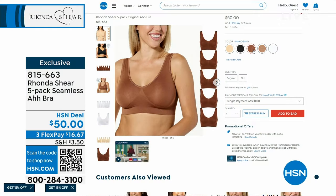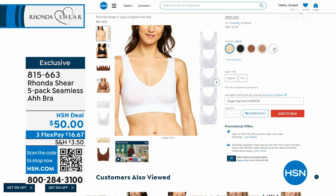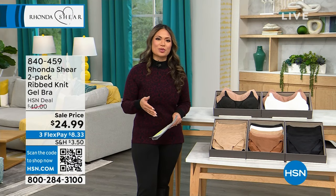We have the colors for you on HSN.com. You can see there is the light beige, the black, the mahogany, the sienna, and the white. So you can pick your colors — don't even have to wait until the presentation. But of course if you'd like to, we can tell you all about it if you are unfamiliar with Rhonda Shear, because we know there are a lot of new folks shopping with us this morning.